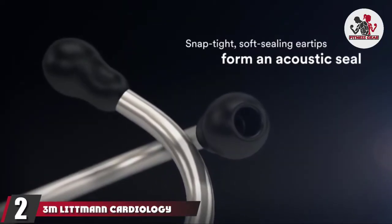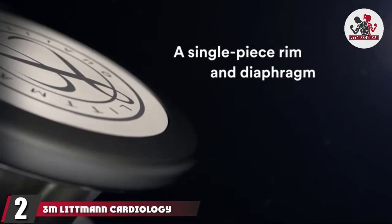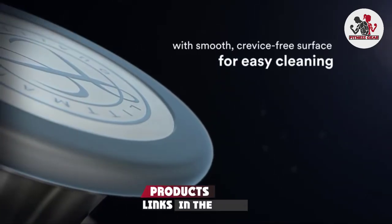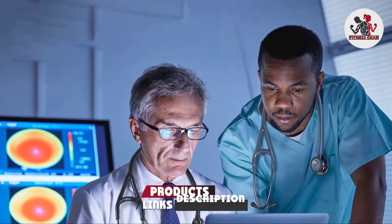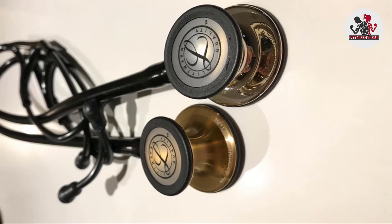Moving on to number two, we have the 3M Littmann Cardiology IV Stethoscope. It is another great choice for cardiologists, designed to help you diagnose and make decisions with confidence, and has a number of features that make it particularly good for cardiology. This is a great all-round stethoscope with a sensitivity rating 22.5 percent higher than the 3M Littmann Classic III Stethoscope.